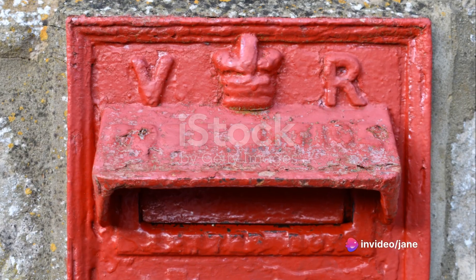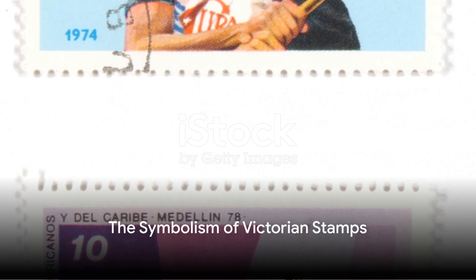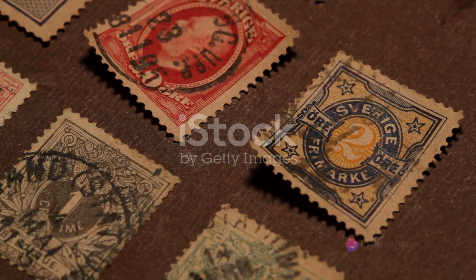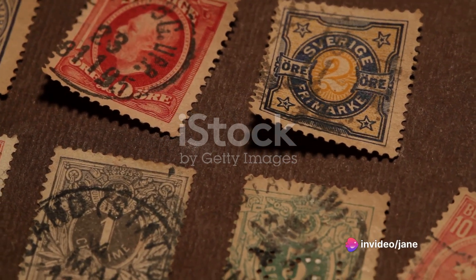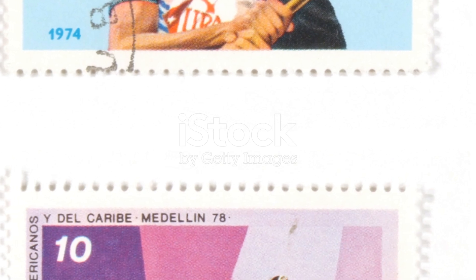The Penny Red became a symbol of Victorian innovation, a testament to the era's ingenuity. The Victorian era saw an explosion of stamp designs, each telling its own story — from commemorating significant events to celebrating British culture. These tiny pieces of paper became a canvas for the nation's identity, more than just a means to send letters; they were a snapshot of the times.